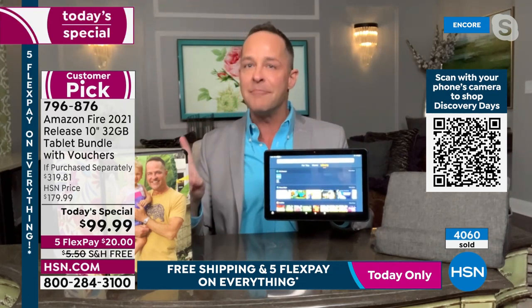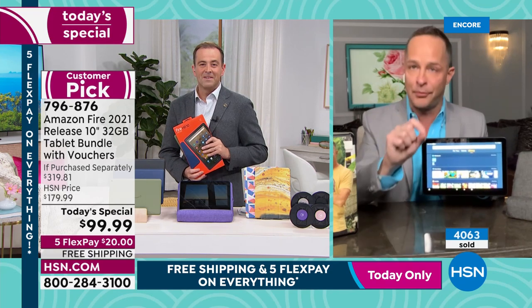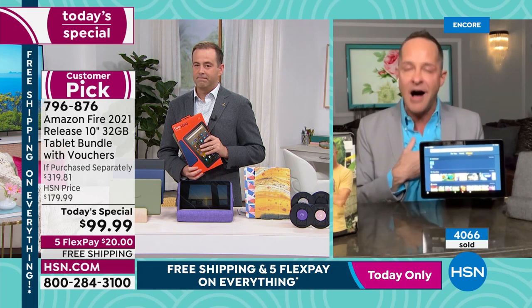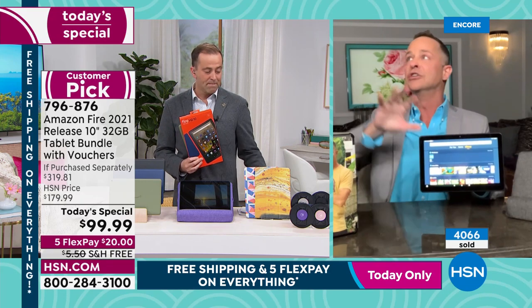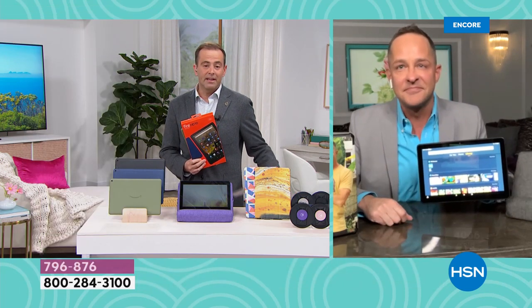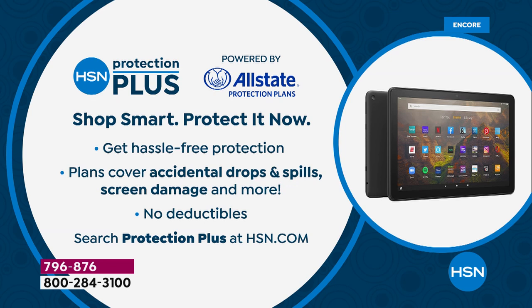If I could do one thing, it would be to make the tablet more expensive, because I think people look at the price and think 'will this do everything I want?' The price belies how big a tablet this really is. It's not too good to be true — it's all true and all good. Don't forget HSN Protection Plus — no deductibles, they will repair or replace it.